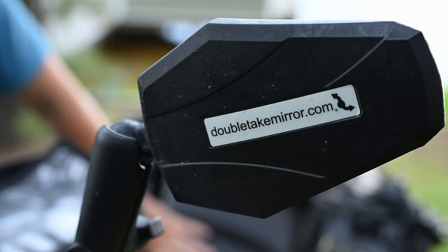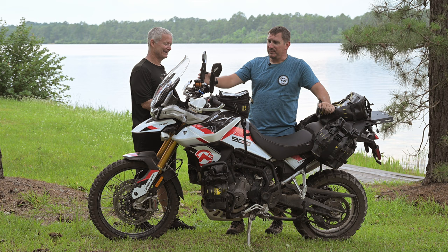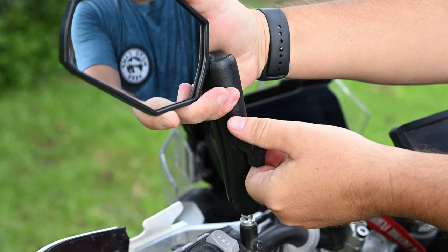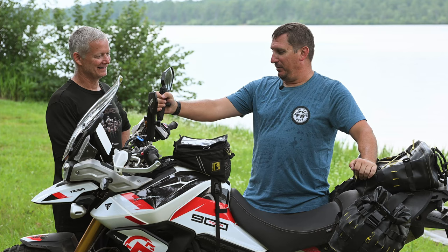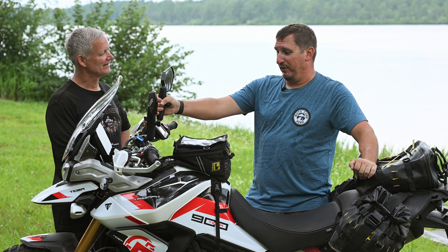Let's roll up to the cockpit. These Double Take mirrors — this is the third bike they've been on. I found Double Take mirrors many years ago when I had a Kawasaki KLR. I bought them primarily because I needed a mirror that would fold down when riding through two-track trails in Colorado — I'd previously broken mirrors numerous times. So these have been on my KLR, my Tiger 800, and now they're on here.